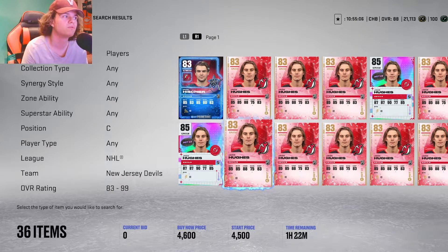Matthew Barzal now — 83 overall base. You could get him anywhere between 10k and 40k. Checking his stats: 92 overall speed, shooting is in the mid-range 80s, hands are in the high 80s, faceoffs are a 78 — not great. But this is a great card for amazing value. He's going to absolutely blow by defenders, and for an 83 base card, you just can't go wrong here.